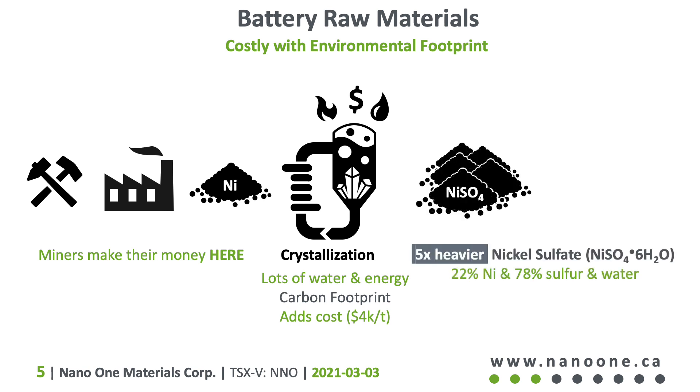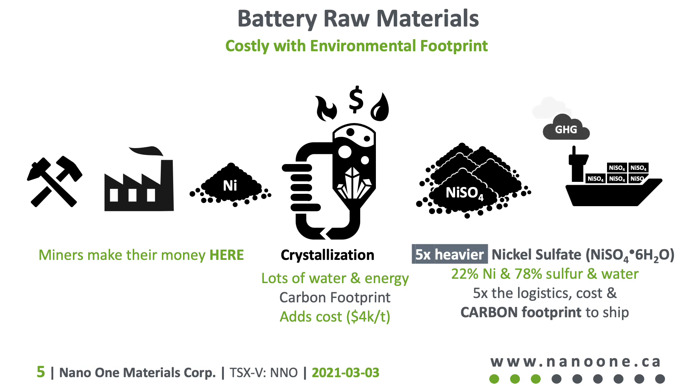Metal sulfates are five times heavier than the original metal, with six molecules of water for every molecule of metal sulfate. That's five times the containers, logistics, and cost, plus the added carbon footprint and water usage.